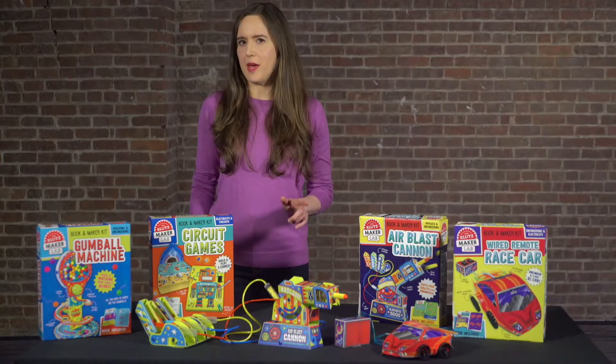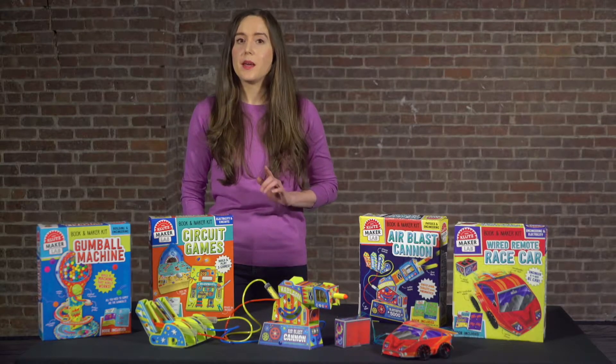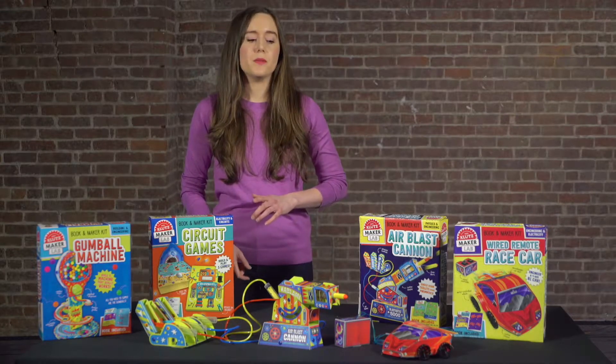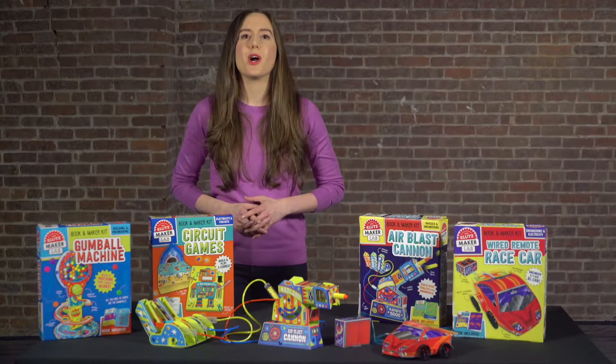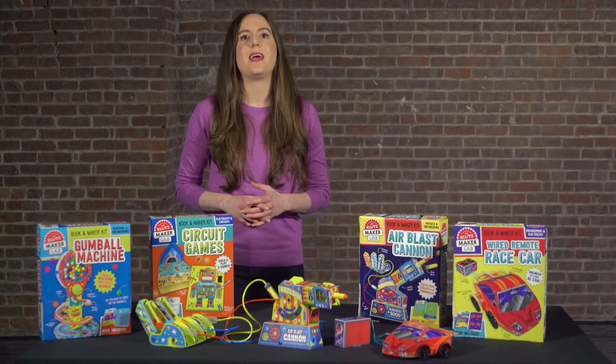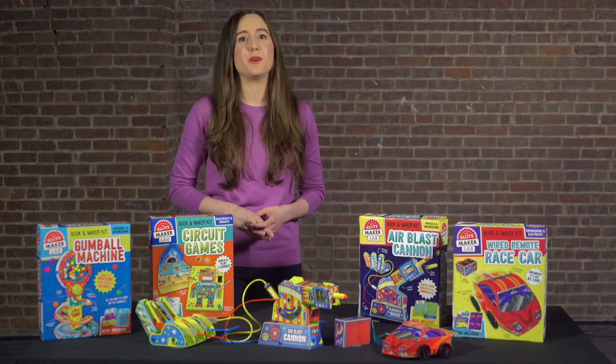What you make is not nearly as important as the mindset you have while making. Being a maker is all about tinkering until it works and not giving up. Makers are resourceful, resilient, and creative. They have boundless curiosity and an unquenchable thirst for knowledge.